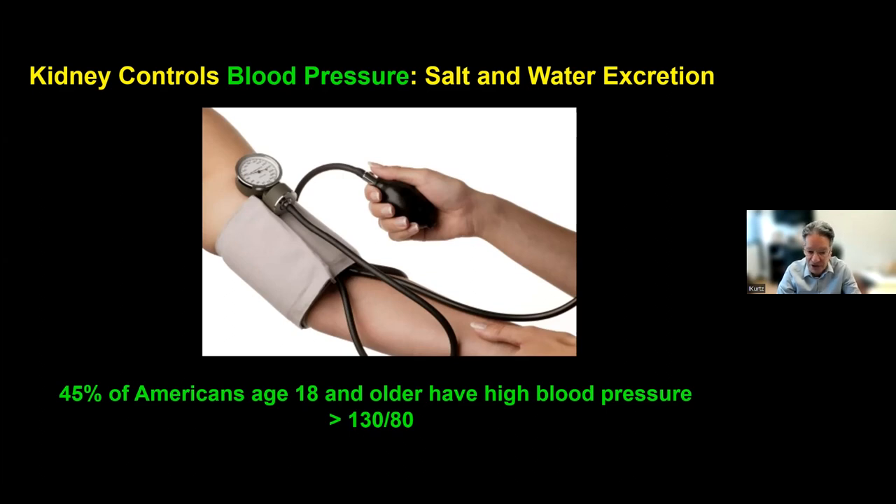45% of Americans age 18 and older have high blood pressure, defined as greater than 130 over 80. Most don't even recognize it because there are no symptoms in general. However, if blood pressure is too high for a long period, it can affect your heart, brain, and sometimes the kidney. So it's important to know your blood pressure — even in your 20s — and keep it normal throughout your whole life. Unfortunately, most people don't know their blood pressure nor try to keep it in normal range.